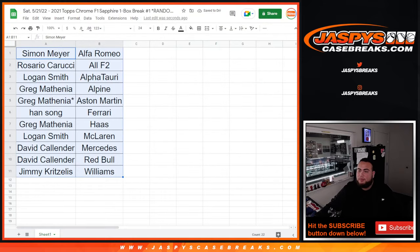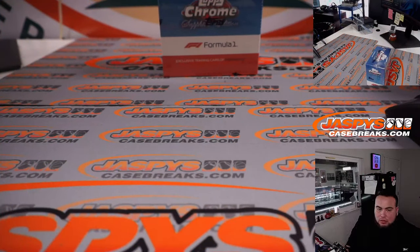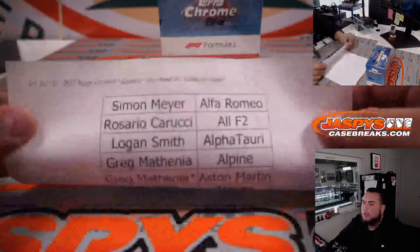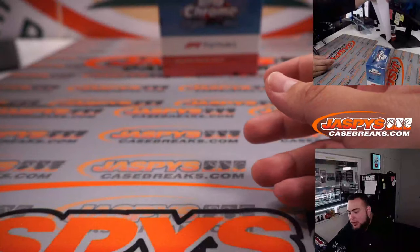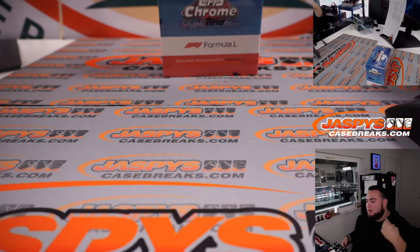This will be a pretty quick break because there are only about 36 cards total — four cards a pack, eight packs I believe. You get four parallel or short print cards inside. No autographs in this, but depending on the driver and the variation or color, these go for some big money. That's why these boxes are a little pricey — everybody loves Topps Sapphire.